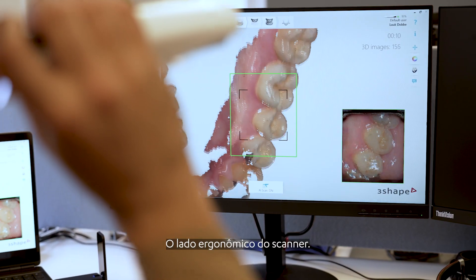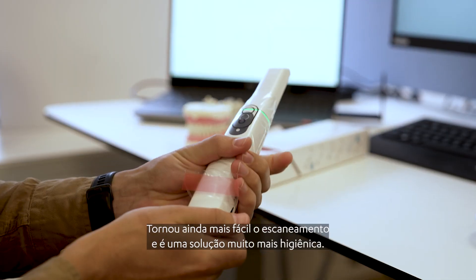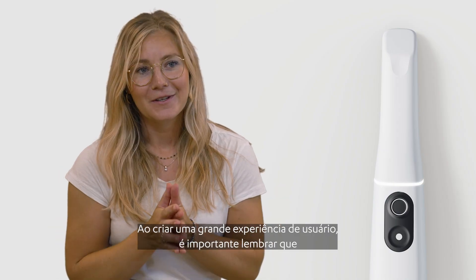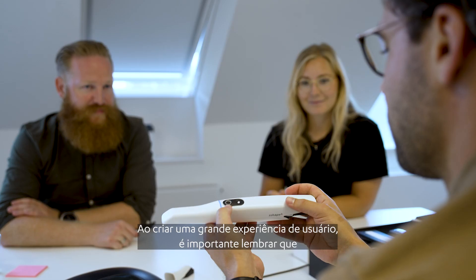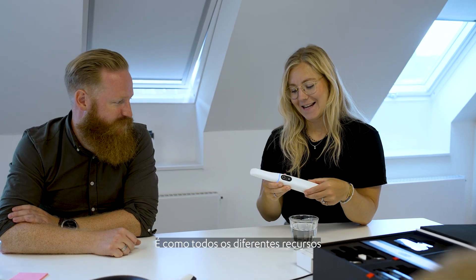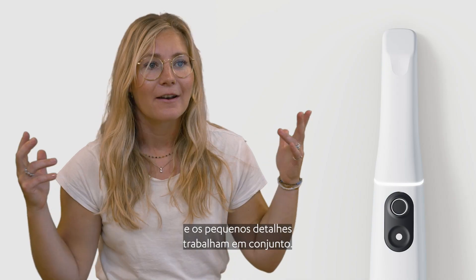The ergonomic side of the scanner made it much more effortless to scan, and it's a way more hygienic solution. When creating a great user experience it's important to remember that it's not only the single feature that is important — it's how all the different features and the small details work together.